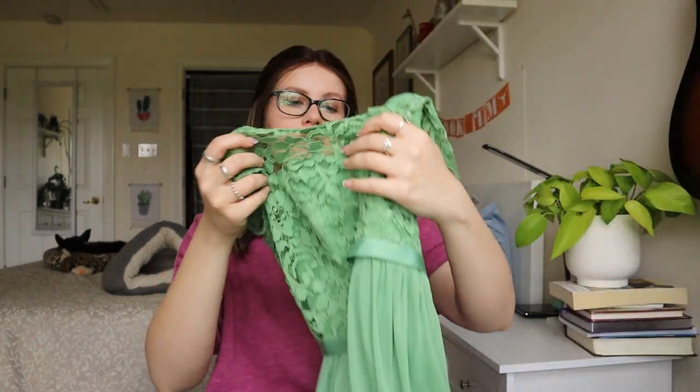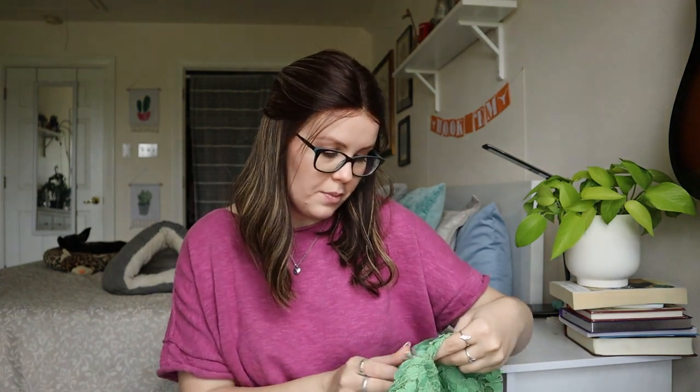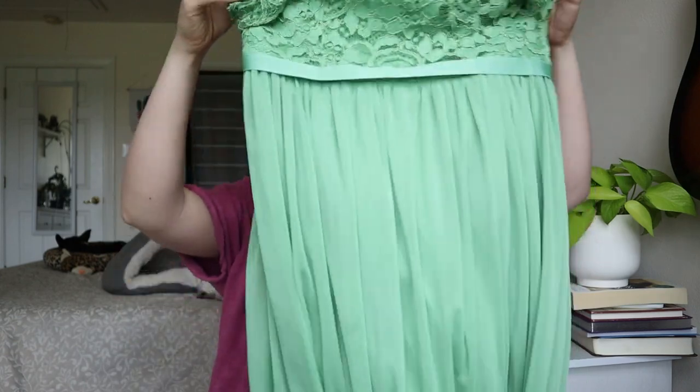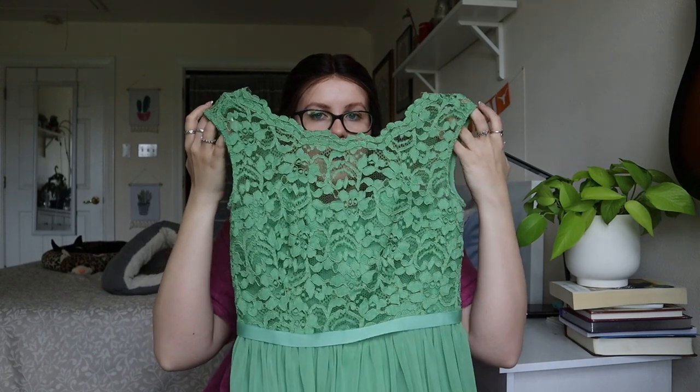This looks like a bridesmaid's dress — and yeah, David's Bridal, size six, style Clover. It's such a strange color and it's a high neck. I feel like this is something that would sit in my closet forever. And the whole bottom hem is completely covered in stains — some sort of drink or something. So this one will go to a thrift store.